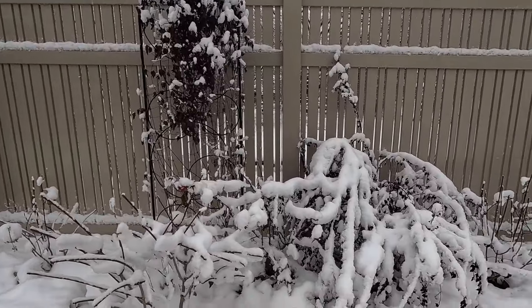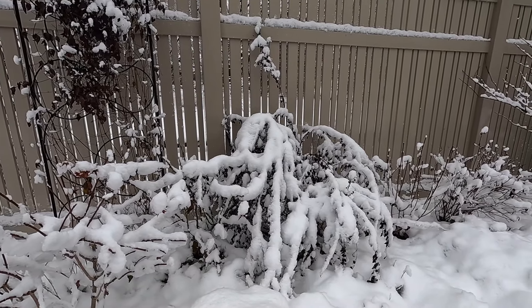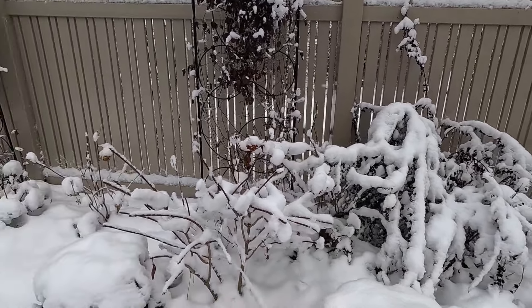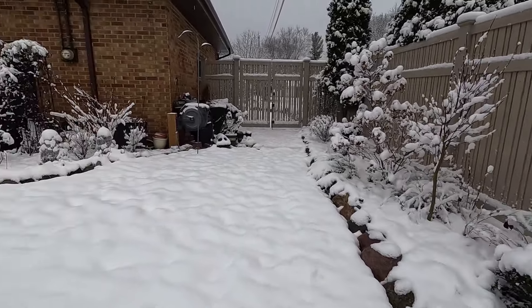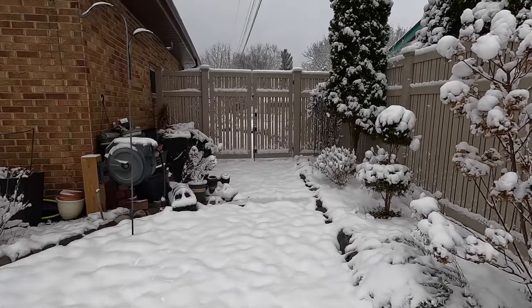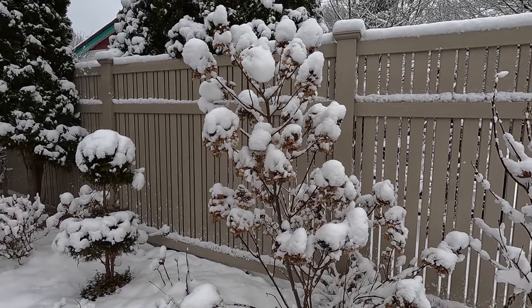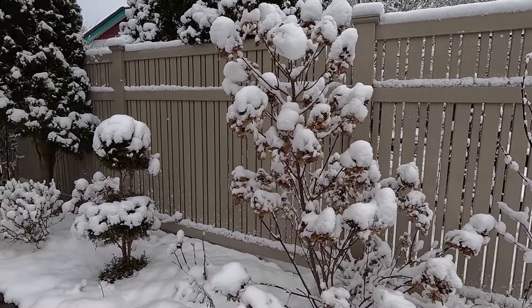And you can see the ninebark — this little devil ninebark — and how it drapes so much in the snow because that's its growth habit anyway. And our quick fire hydrangea — very sturdy, looking great.